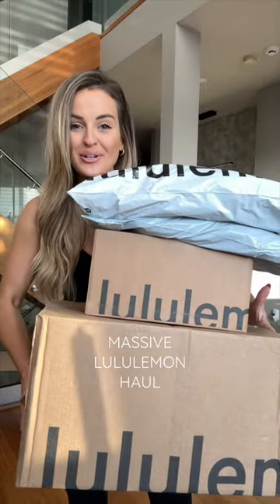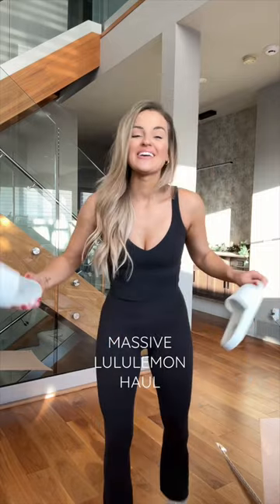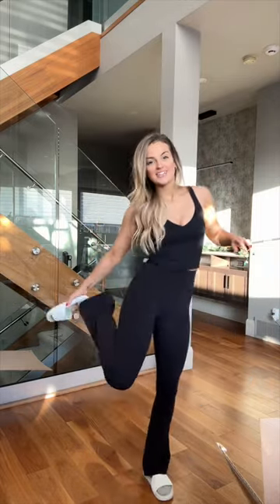We are back with another Lululemon haul. I'm not joking when I say I wear slides all the time — even when it's really cold out I end up wearing them, so I had to try these out. I got a size eight.